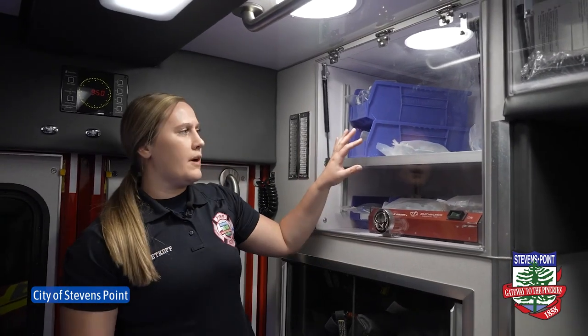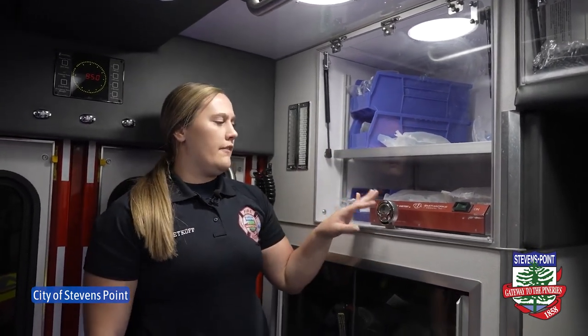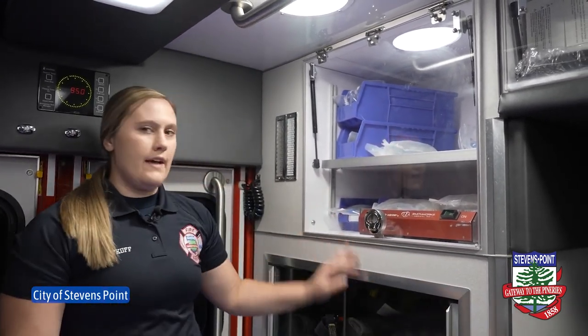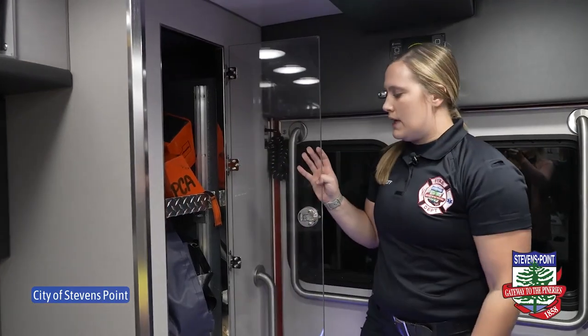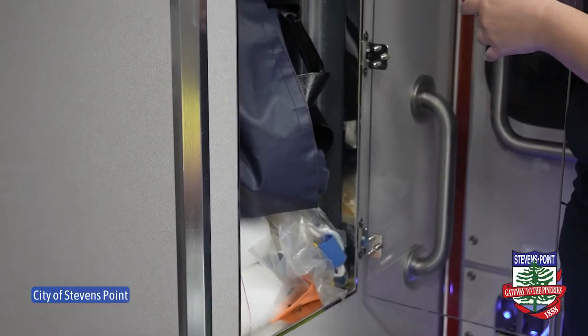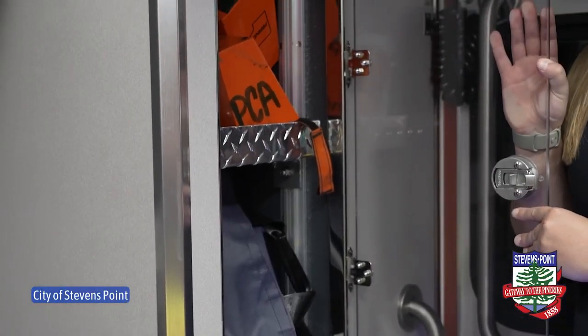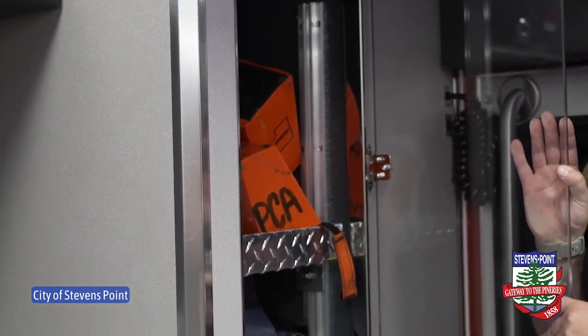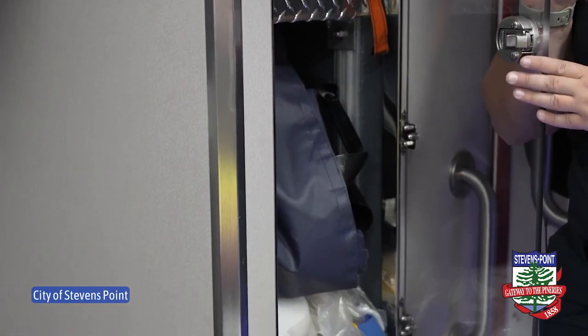And here is where we keep our ventilator. We also have our IV fluids — if we need to deliver fluids to patients we do that through the IV as well. And then in this cabinet we have all of our immobilization tools, so if there's a car accident or somebody hurts their neck or back we have devices available here to help immobilize patients.